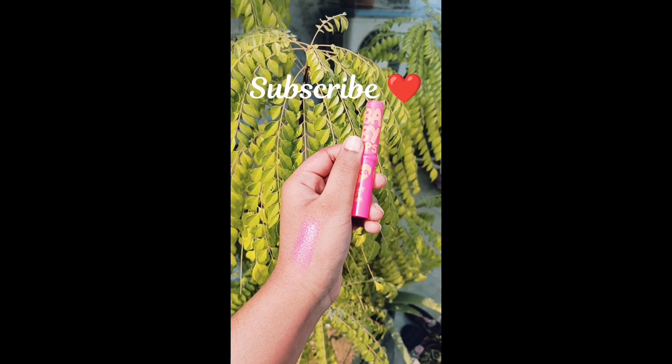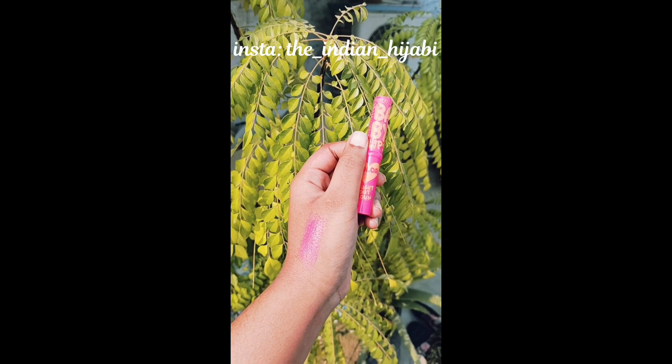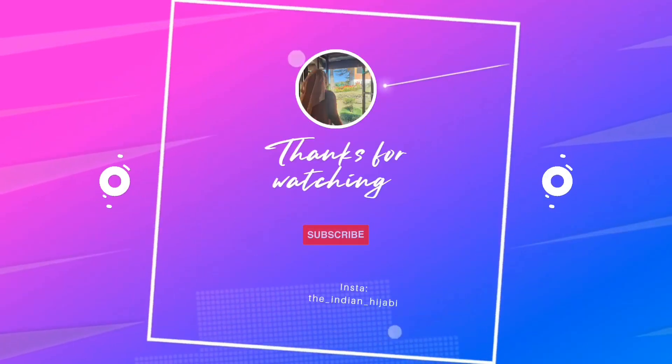That's it for today, guys. Don't forget to subscribe to my channel and follow me on Instagram. If you want me to review something, just comment on this video or message me on Instagram. Bye!